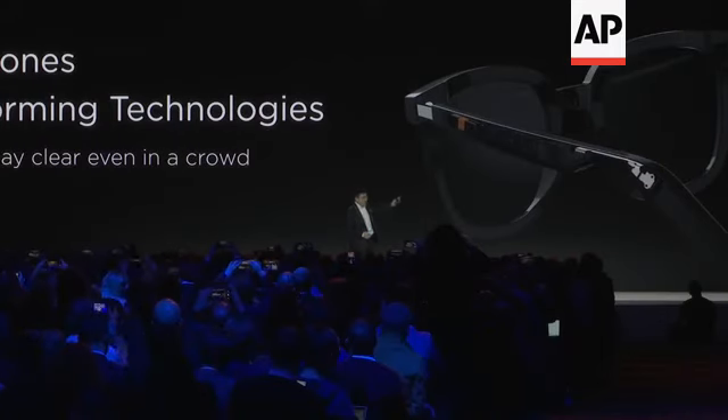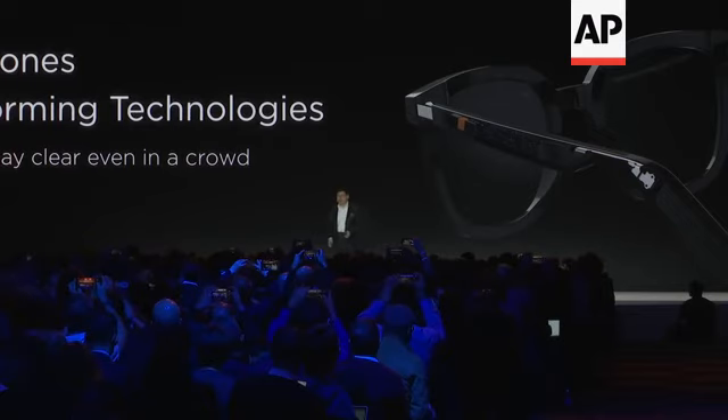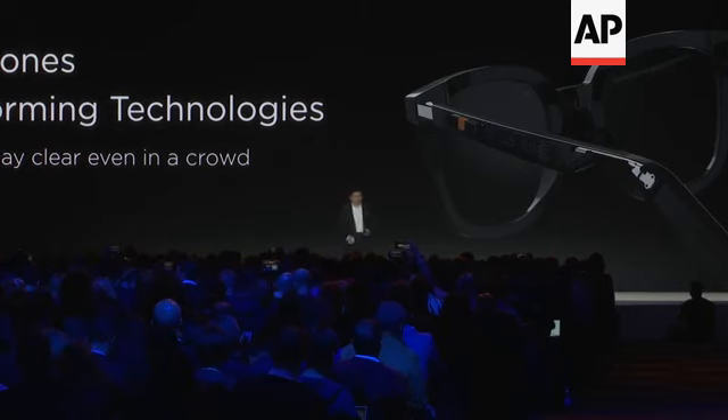We have dual microphones with beamforming technology to reduce noise. When you make or pick up a phone call and the phone is in your pocket or bag, you can know who is calling. Then you can pick up a phone call by a single clip on the leg of the eyewear frame.